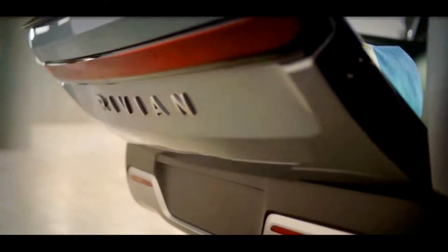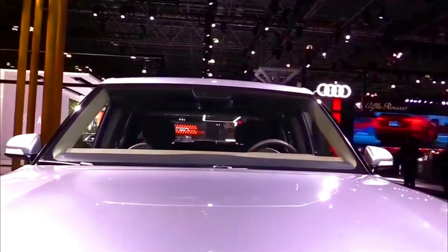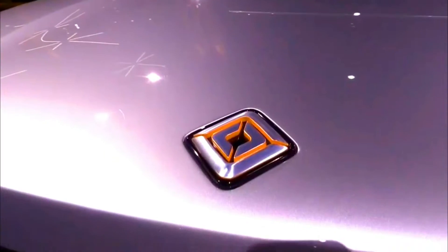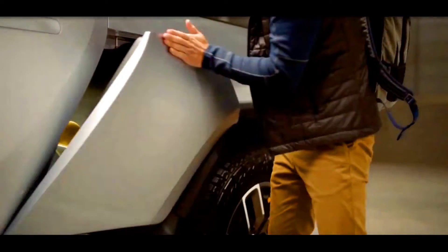2023 Rivian R1T Review, Price, Specs and Release Date. There are many changes coming up in the pickup truck game, one of them is the 2023 Rivian R1T.